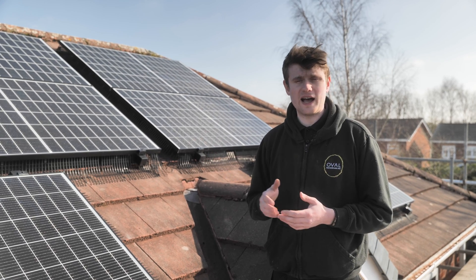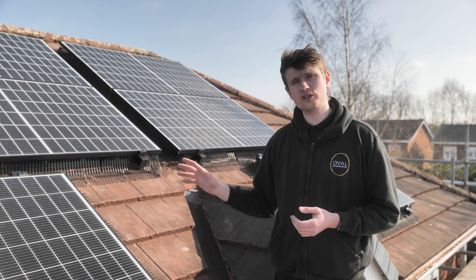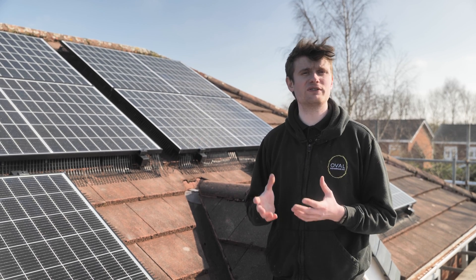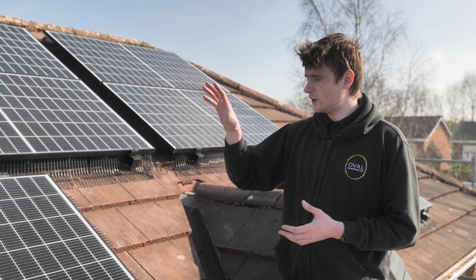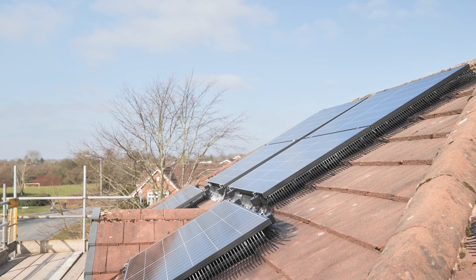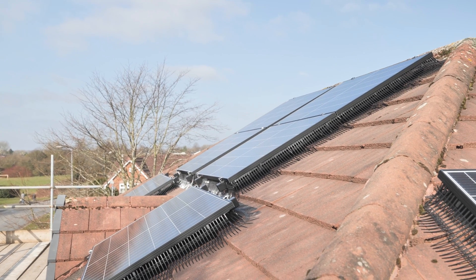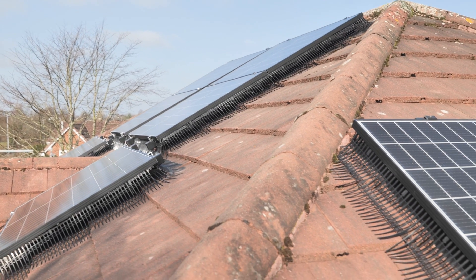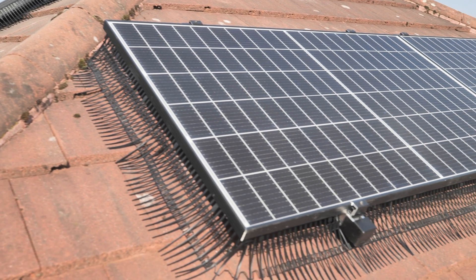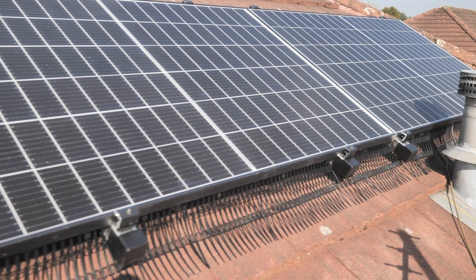So these six Trina 335s have SolarEdge optimizers underneath them, so this full solar panel system is part of a SolarEdge kit. This means that each panel will work individually from each other. So say this one gets heavily shaded or has excessive bird mess or anything like that and causes issues with this panel, the other panels on this side and the other two on the other side will continue to work to maximum efficiency.